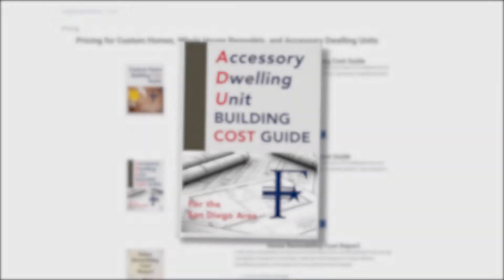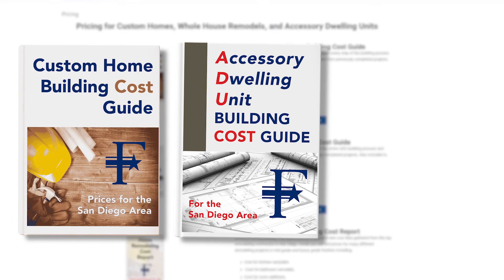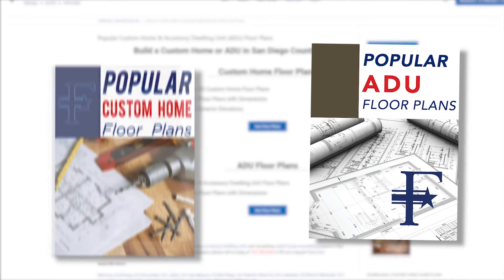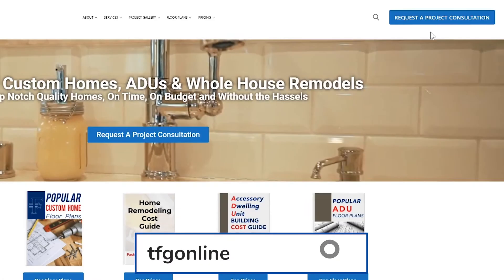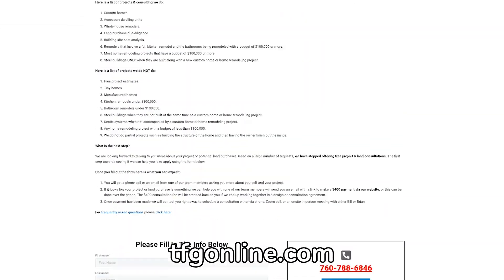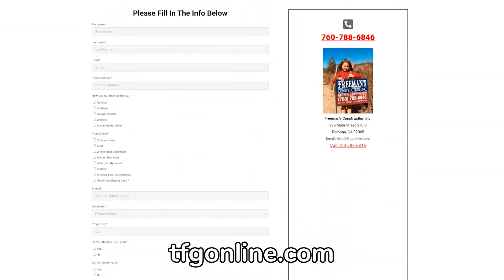Hope that helps! If you'd like more information on building ADUs, custom homes, or remodeling — including floor plans for ADUs and custom homes — you can find it on our website at tfgonline.com.